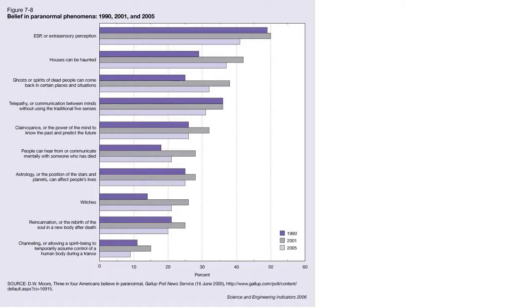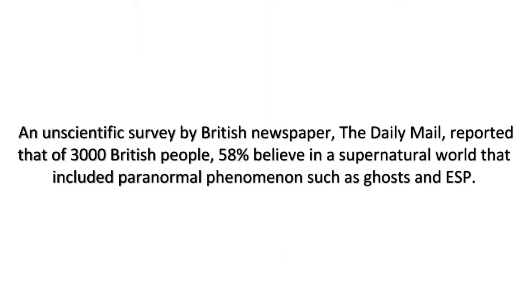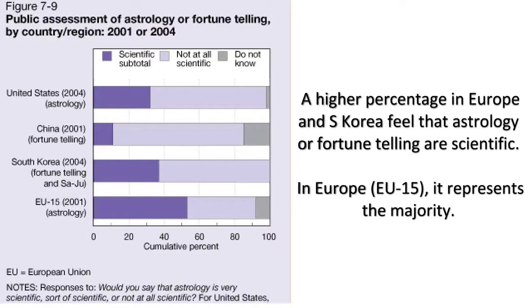An unscientific survey by the British newspaper the Daily Mail reported that of 3,000 British people, 58% believe in a supernatural world that included paranormal phenomena such as ghosts and ESP. In place of science, these people have pseudoscience to provide explanations for the natural world.